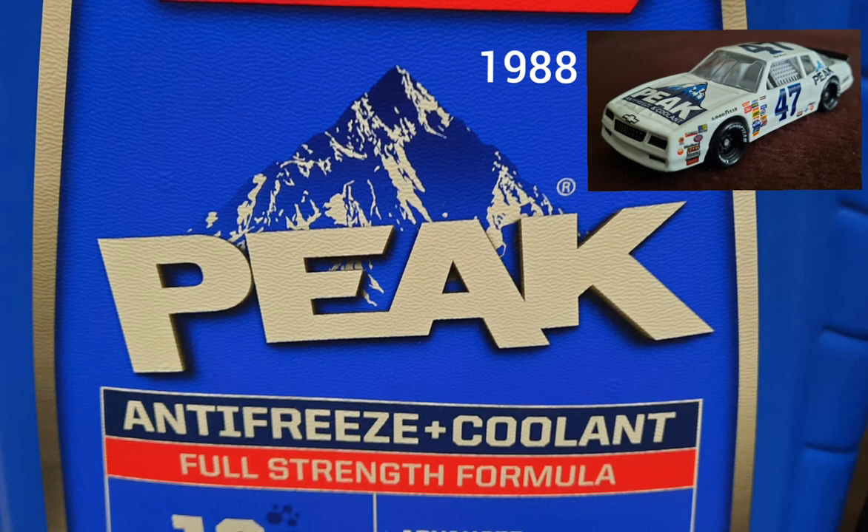It is sponsored by the NHRA drag racing series, but I'm more familiar with the stock car series personally. I did find Peak antifreeze coolant at Ace Hardware store. It's really cool when you find NASCAR sponsors in stores, groceries, or anywhere around town depending on where you live.